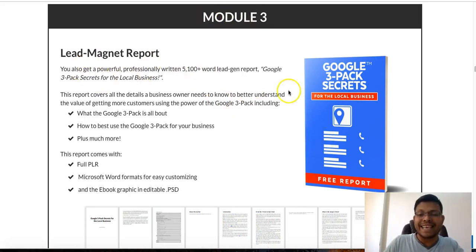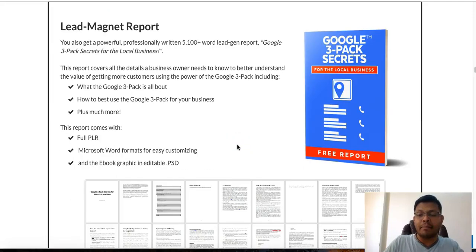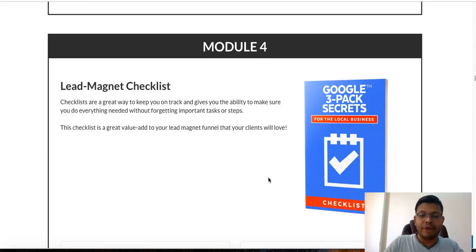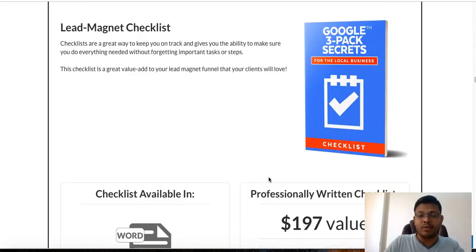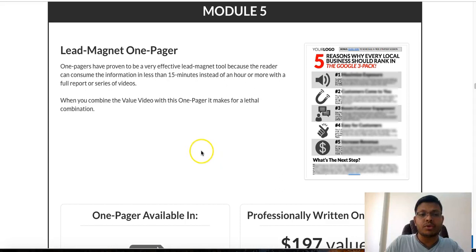Module 3 is the lead magnet report — the exact report you'll be giving away to your potential customers. The video does the selling, and when they fill in their email and name they get this book. It's high quality, written very well, and if nothing else you'll learn how a seasoned marketer structures content. You also get a lead magnet checklist — a great value add to your lead magnet funnel that your clients will love — and a lead magnet one-pager you can use as a lead magnet tool.